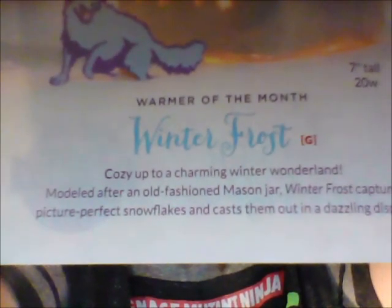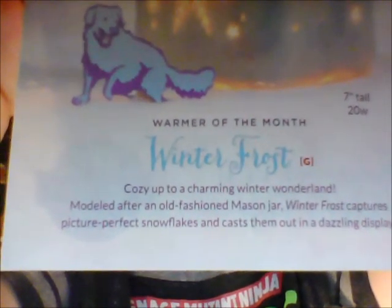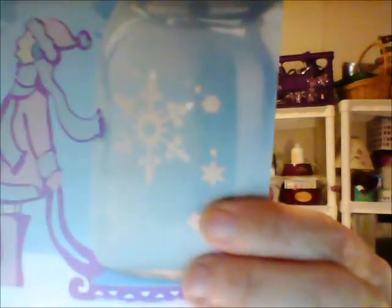Scentsy's description: Winter Frost — cozy up to a charming winter wonderland, modeled after an old-fashioned mason jar. Winter Frost captures picture-perfect snowflakes and casts them out in a dazzling display. So that's really pretty — it's prettier than I thought from the picture. It is seven inches tall and it takes a 20-watt bulb, which the bulb comes with it.